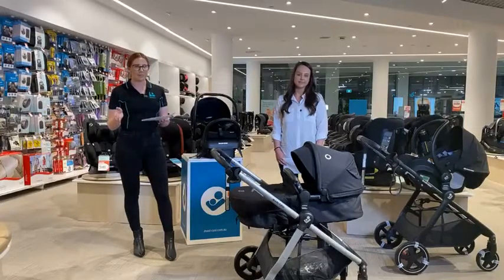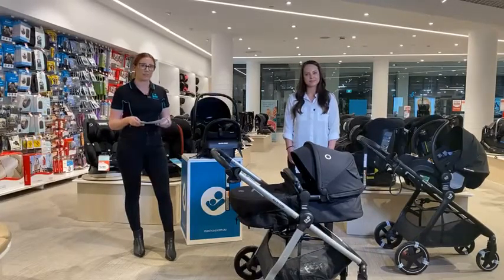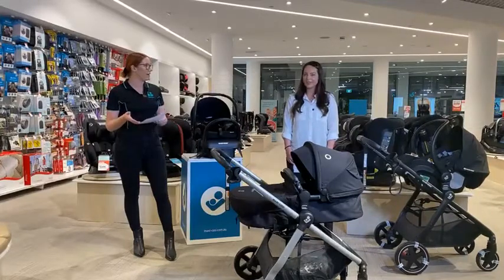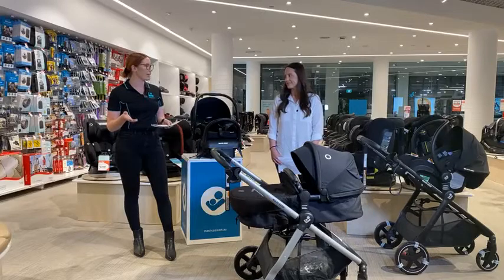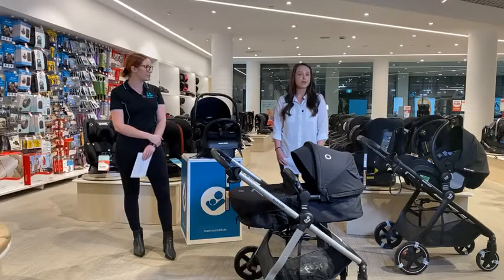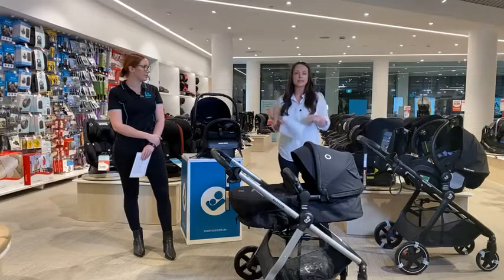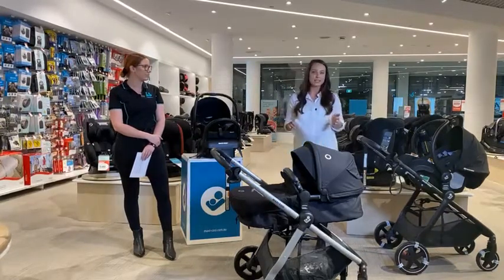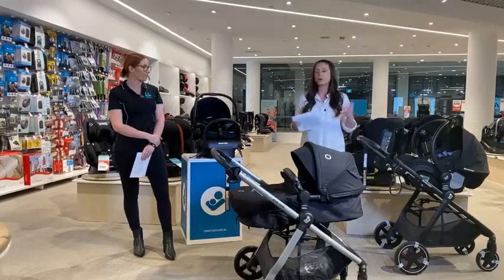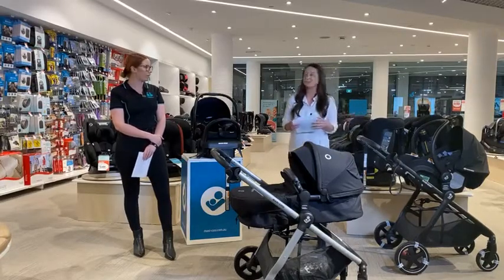For any questions, pop them in the comments — a Maxi-Cozy rep will be responding and we'll get to some at the end. April, welcome! April is a full-time stay-at-home mom with a four-year-old and a two-year-old. She's also worked with Maxi-Cozy in Baby Bunting stores helping parents with stroller and car seat purchases, and understands how overwhelming the process can feel for first-time mums.